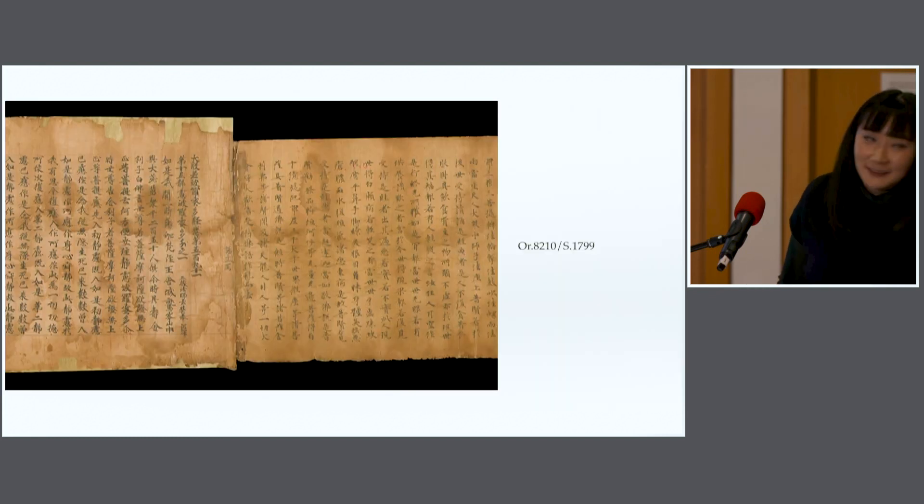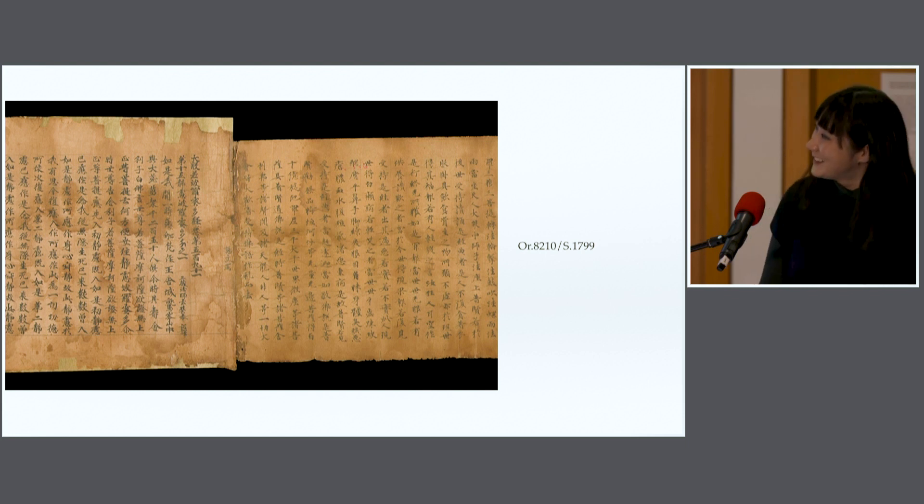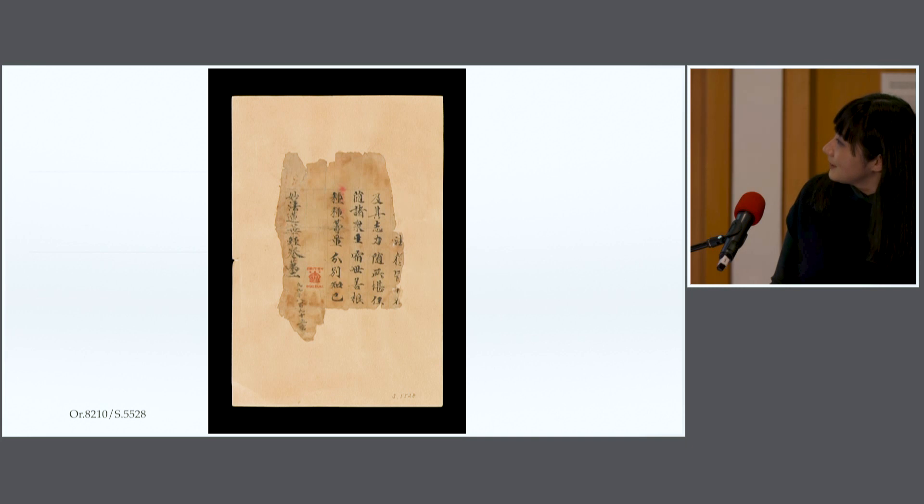And also this one — it's Lotus Sutra, and I think it's possibly two scrolls connected together. This is only a few examples from the projects that we digitised. There are many more that are worthy of a feature, but in the interest of time, and there are just too many of them, I cannot fit them all in my presentation.